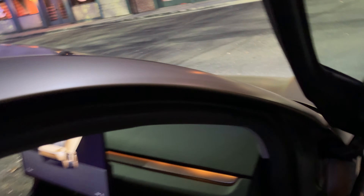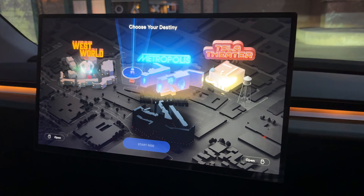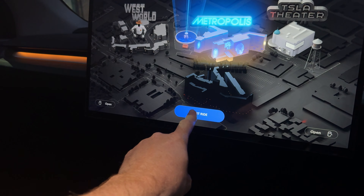Here we go. Now we're getting into the proper taxi, put the seatbelt on. The doors will close. Choose my destination — I choose Metropolis. And then you push start ride.